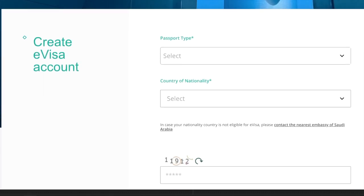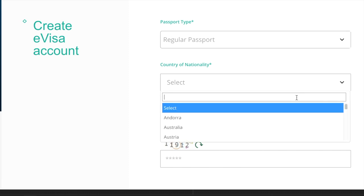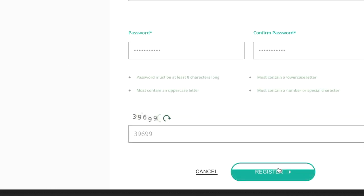You will be asked to create an e-visa account. Select the type of passport that you have — for most people that will be a regular passport. Select your nationality, type in the special number, then click Next. Then it will ask you to register, so type in your details: your name, your number, and your email address, and click Register. You should receive an email with an activation link that you need to click on to log in to the e-visa page to start your application. Once you've clicked on the activation link, type in your email, your password, and then click Log In.